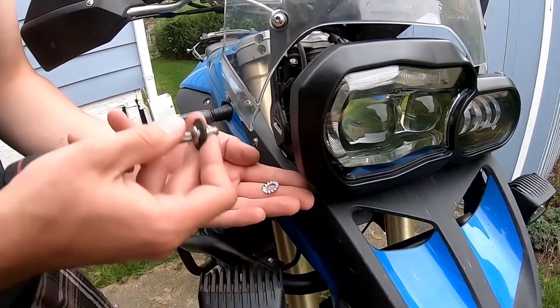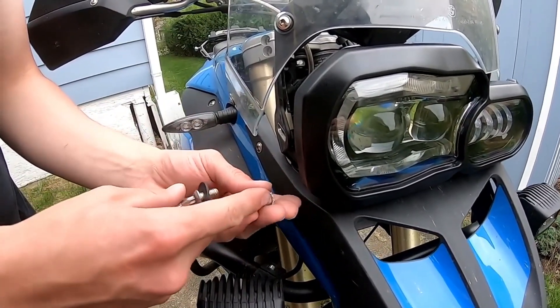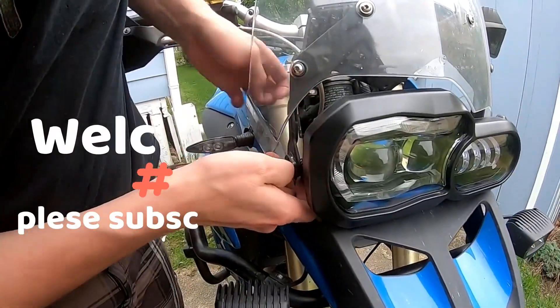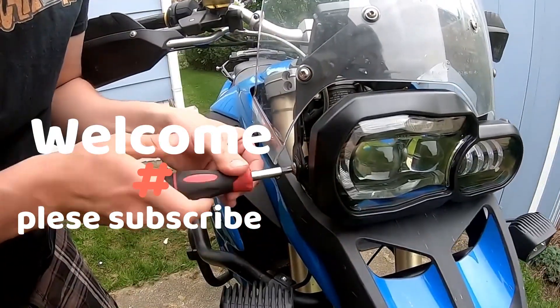With discount price, LED headlights have been around for years now and they are still going strong. There are many different types of lights out there, but LEDs are the best option if you want to save money and not worry about them burning out.